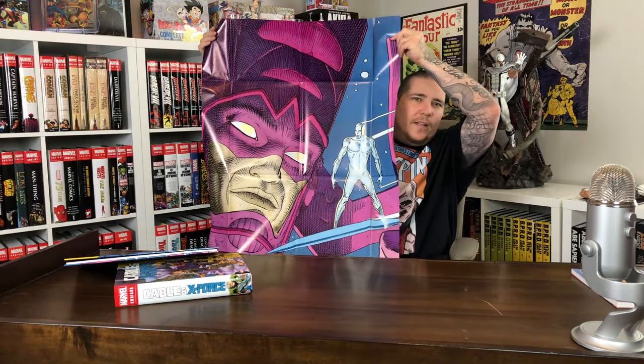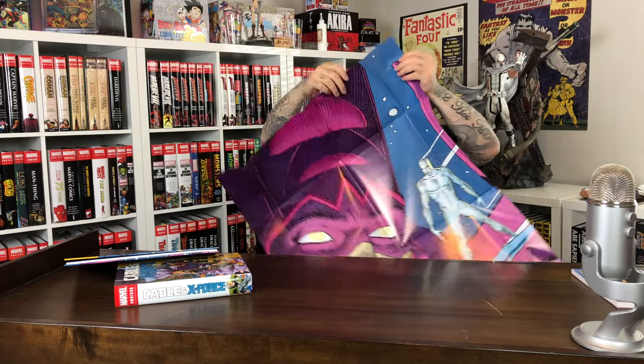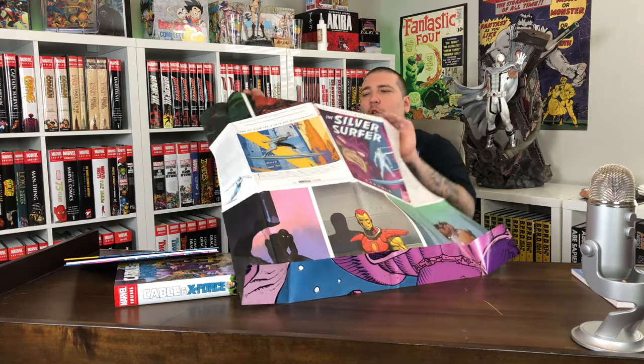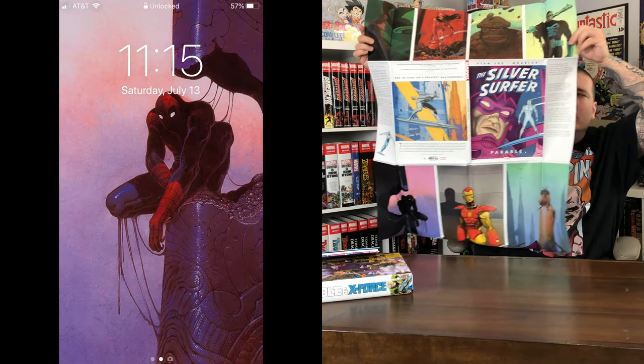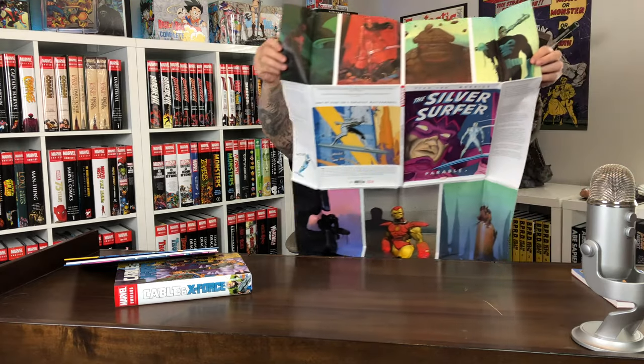On the one side you get the front cover from issue 1, and on the back you get a bunch of different Moebius pieces that he did. That Spider-Man one is actually my current phone background. You got the Iron Man one, a bunch of different ones. I cannot believe I got this together the right way.